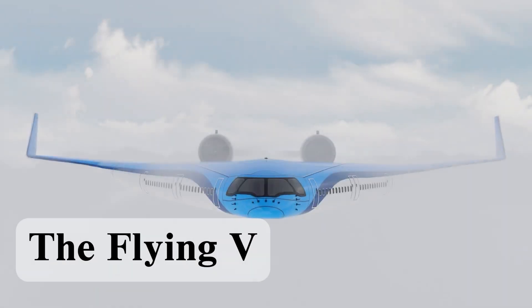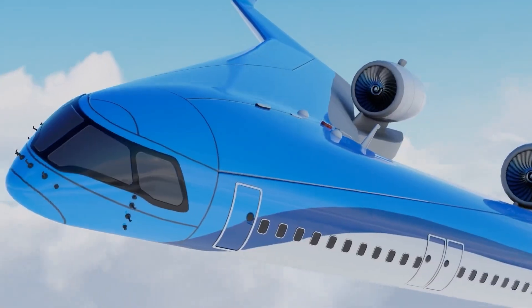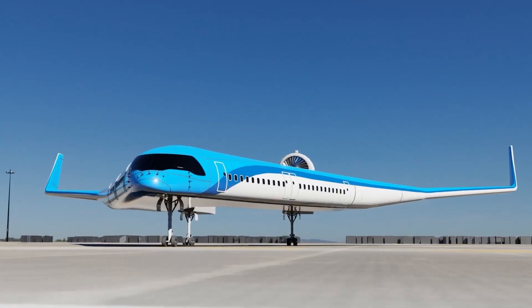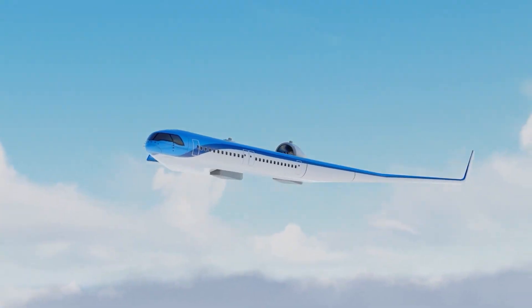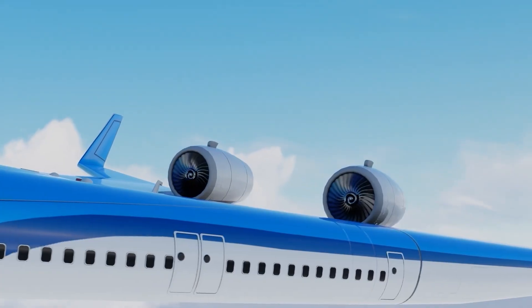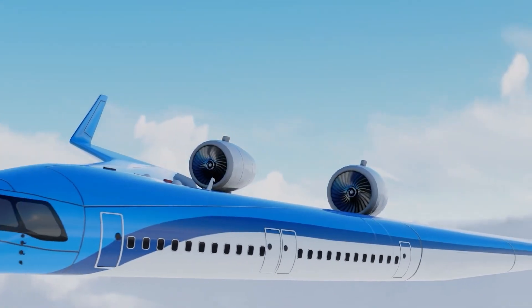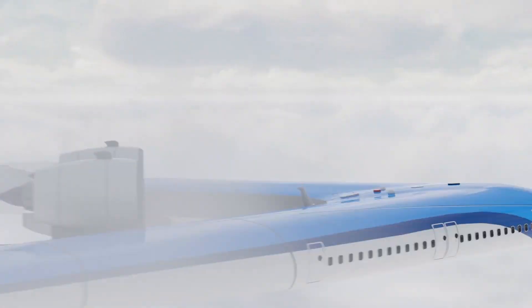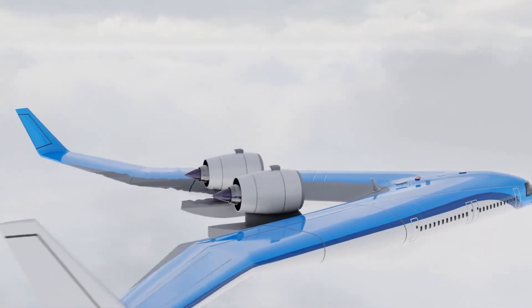The Flying V — a glimpse into the future of aviation. The Flying V is a revolutionary aircraft concept redefining air travel through its distinctive V-shaped wing design. This innovative structure isn't just visually striking — it enhances aerodynamics, boosts fuel efficiency, and significantly reduces carbon emissions.